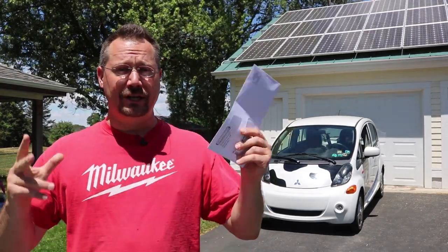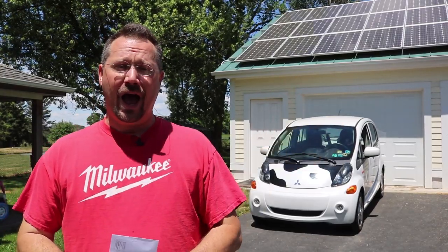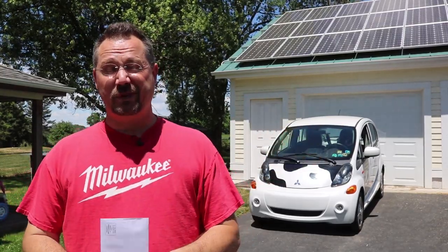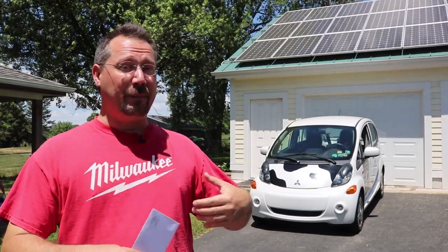Hey everybody, it's Ben here coming at you with this month's electric bill. I've been sharing these ever since I put in solar a couple of years ago. Basically the whole setup cost me about $6,500 after some tax incentives and it makes about $1,000 worth of electricity per year.